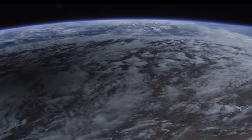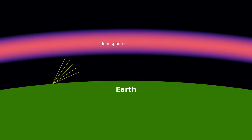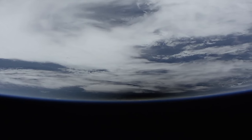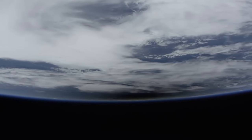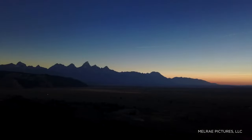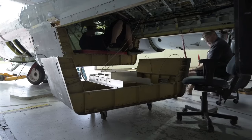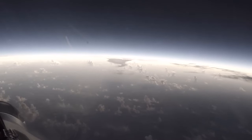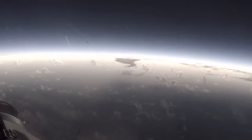The ionosphere is an electrically charged region of the upper atmosphere where GPS signals and radio waves travel. During the eclipse, when the moon casts a dark shadow on Earth, scientists will see how the lack of solar radiation changes the ionosphere. Sometimes GPS systems can be adversely impacted by perturbations or variations in the ionosphere, and this experiment will help characterize how changes in solar radiation can impact technologies we rely on in our daily lives.